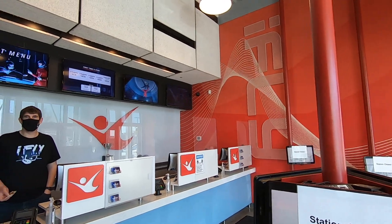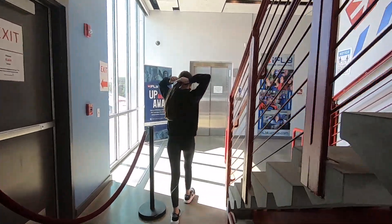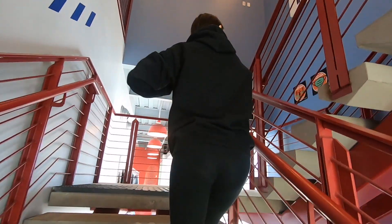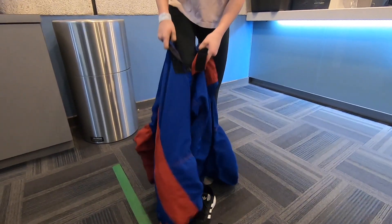First thing you need to do is check in and make sure you show them your ticket and your flight waiver. Once your check-in is complete, you're going to be receiving a wristband. Addison was both excited and nervous at the same time. There's no need to change when you get there because you put your flight suit over the clothes that you have.